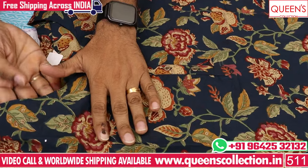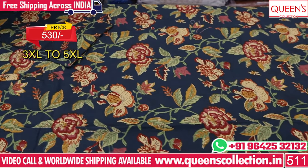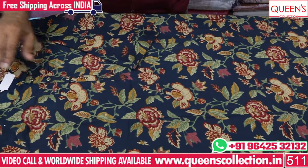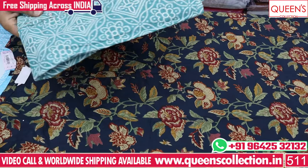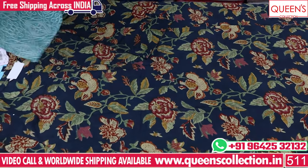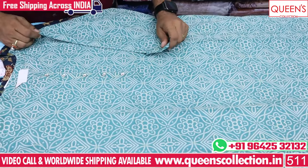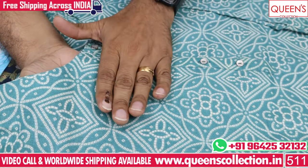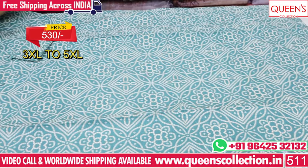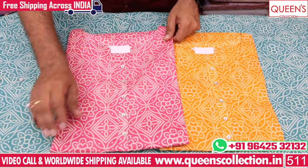This is a 100% summer collection. In the 530 range, there are 2 colors — a blue color and a mustard color. There are many different varieties, many prints available in the 530 range. There are also light colors, 100% cotton based, very lightweight cotton, very comfortable fabric, various fabrics in the 530 range. There are very beautiful colors.